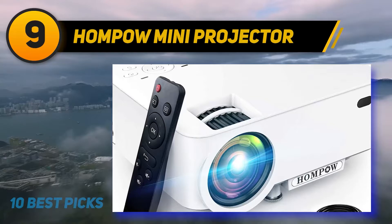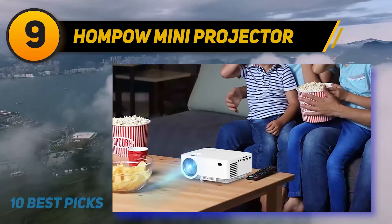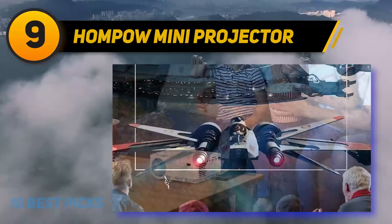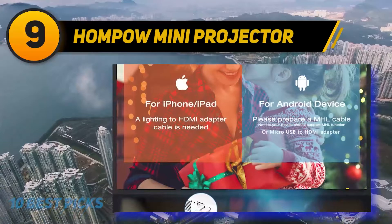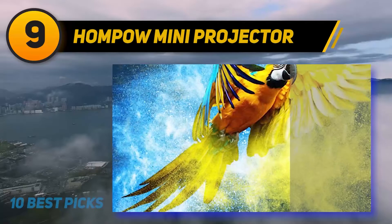At number nine, the Humpo Mini Projector. The Humpo Mini Projector is one of the best mini projectors on Amazon. It works well with smartphones but can also be used with other devices. The Humpo Mini Projector holds Amazon's Choice badge due to its higher sales volume and a 4.5-star rating. The device features a 1080p HD display and a 300:1 contrast ratio.